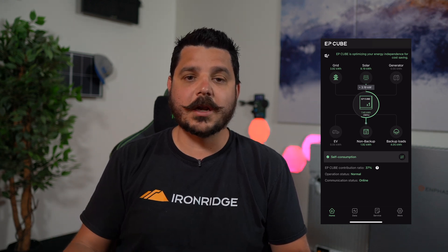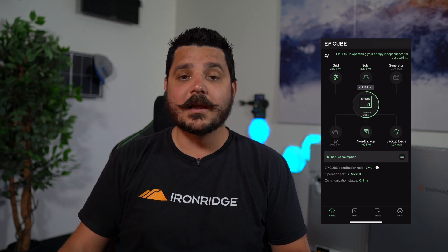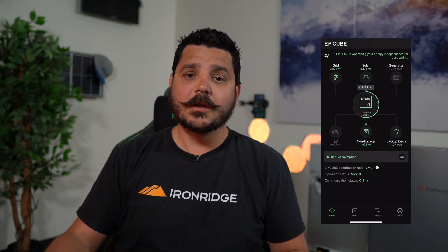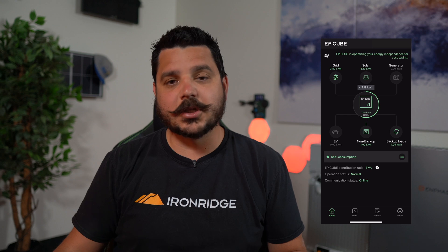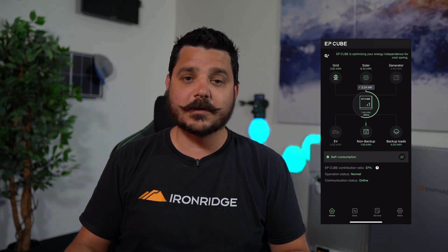Enphase gives you a 15-minute increment, which is great, but ultimately it is a 15-minute delay. Live data is really valuable during a power outage so you know what's going on. Waiting 15 minutes could be the difference between the system shutting off because you've used too much power or overloaded it. Being able to see how much power you have available to you in real time is pretty handy.